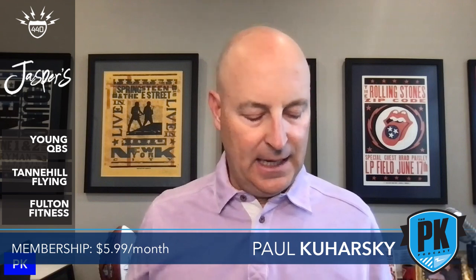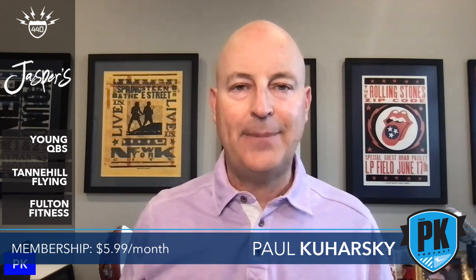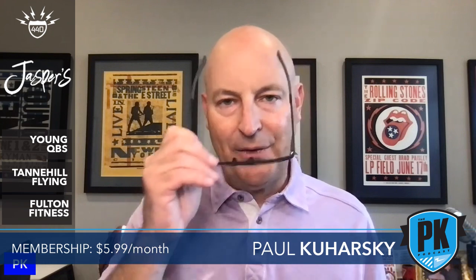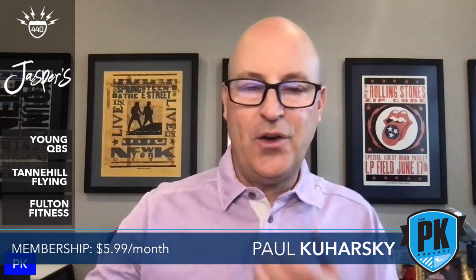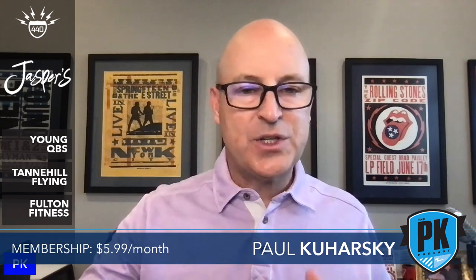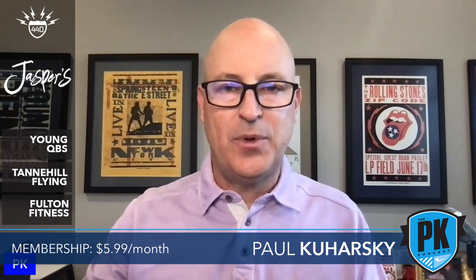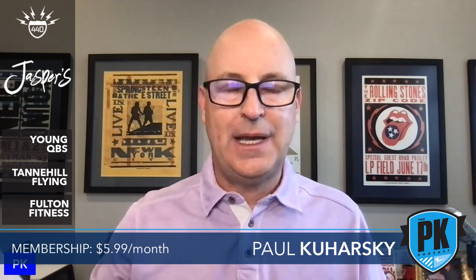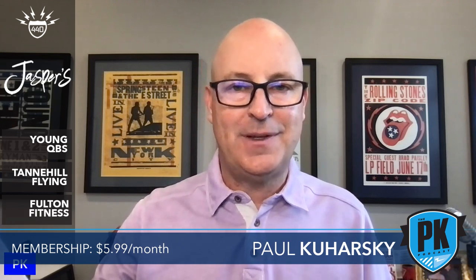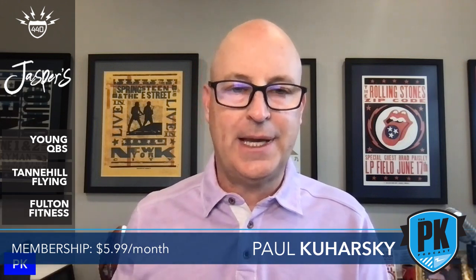I wanted to start with the motion stuff. A lot of what I'm going to talk about in this episode comes from good statistical people on Twitter. Seth Walder of ESPN Stats and Info put together a graphic including teams from last season and their playoff numbers, spurred by Kansas City's two Super Bowl touchdowns.